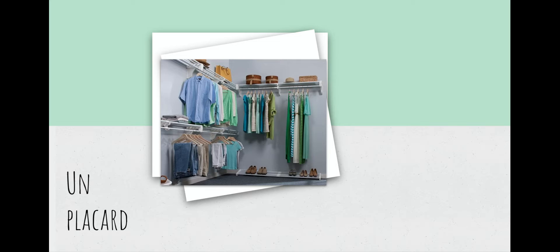Closet. Très bien, excellent. Closet or cabinet — but un placard is usually used for a closet, the kind that's in the wall that you can't move.